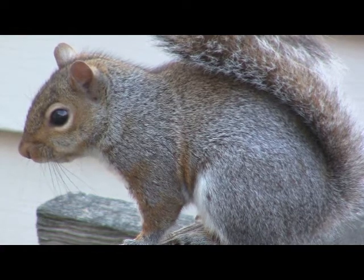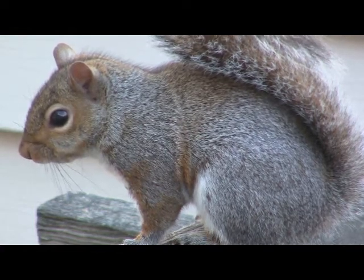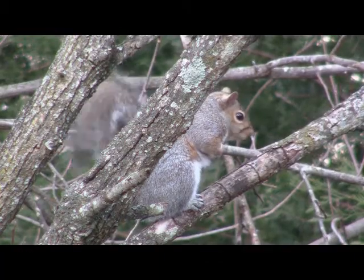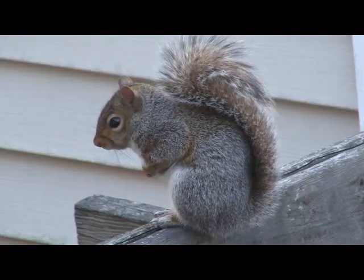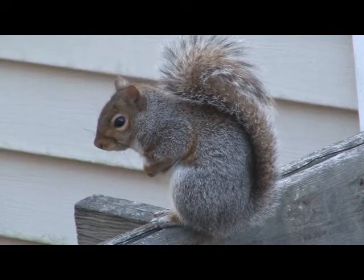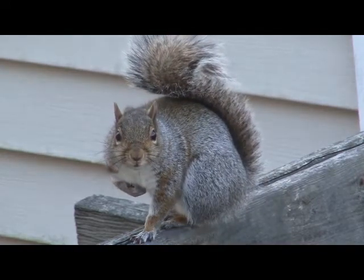Eastern gray squirrels are small mammals in the rodent order that average around 18 ounces in weight and 18 inches in length. As you can see here, the gray squirrel's coloring helps it blend into its habitat. The Eastern gray squirrel was named in the 1700s after being first observed in North Carolina. The Latin name reflects this: Sciurus carolinensis.